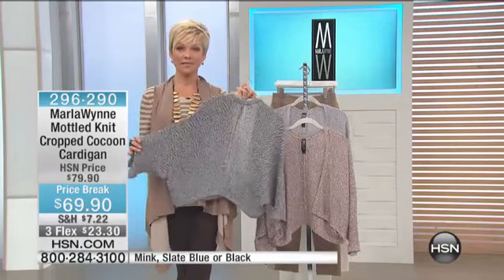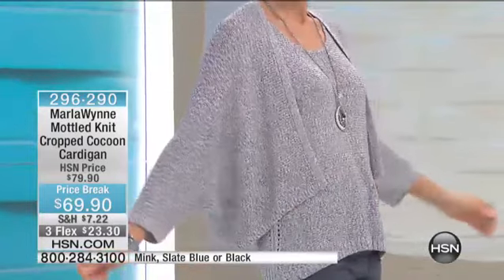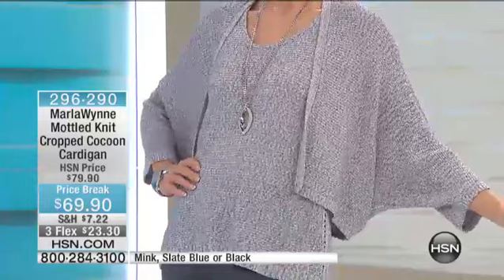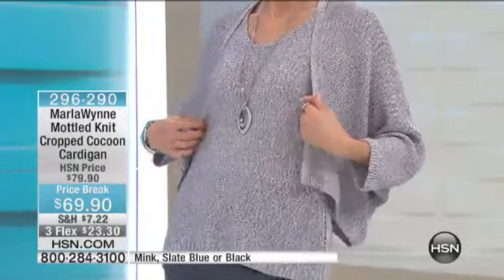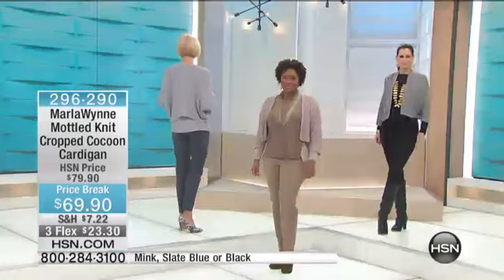I want to tell you something about this piece. It is rare that this happens, but I'm double-checking before I open my mouth — yes, I'm right. This is a perfect five-star review. I'm not at all surprised. And yet we bring it back at a price break.